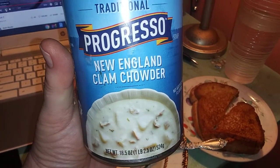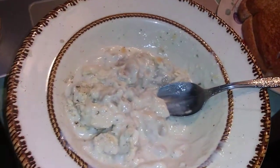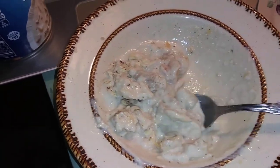Progresso New England Clam Chowder with chunks of seafood — it has a wonderful taste to it. I'm going to give it a nine out of ten; it's excellent.